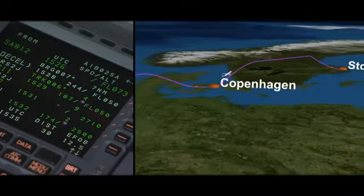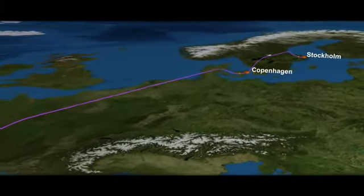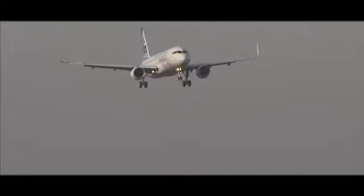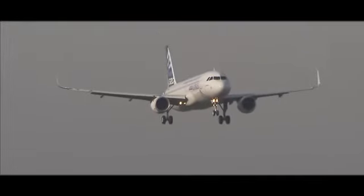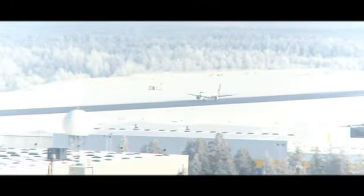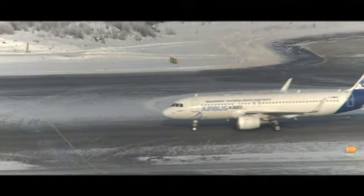On the same day, the same aircraft using the I4D data link procedure flew several descents to Copenhagen and to Stockholm. I4D is the first step in developing one of the essential pillars of the CESAR programme: conciliating the increasing traffic density with the efficiency of flights.